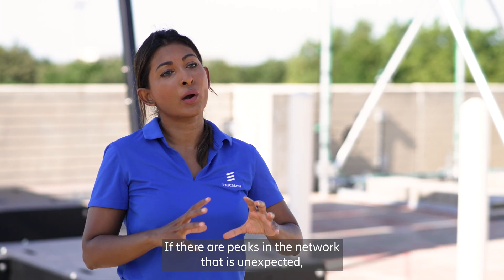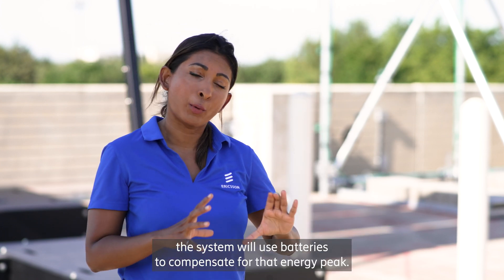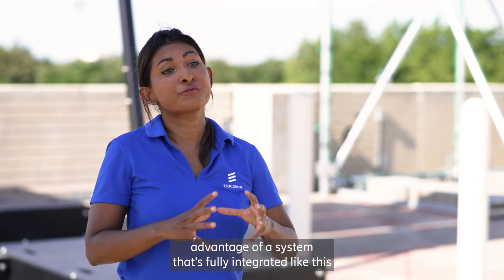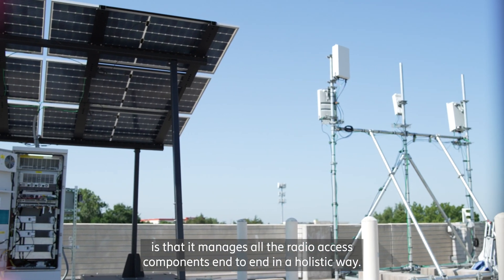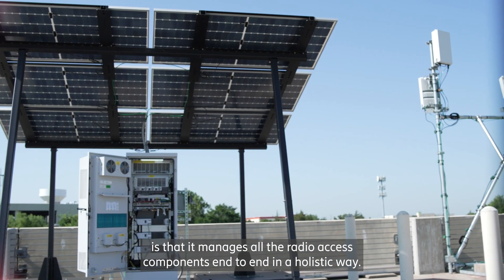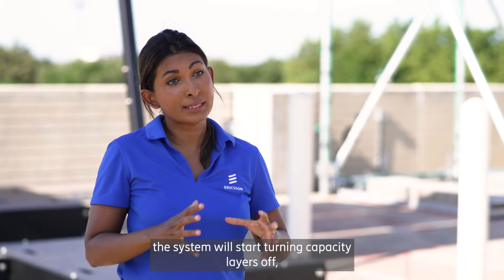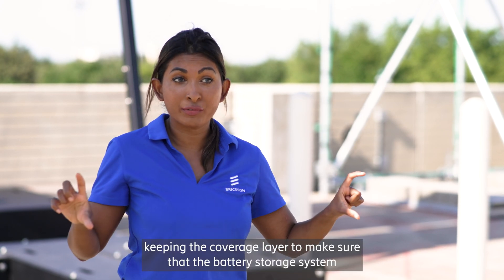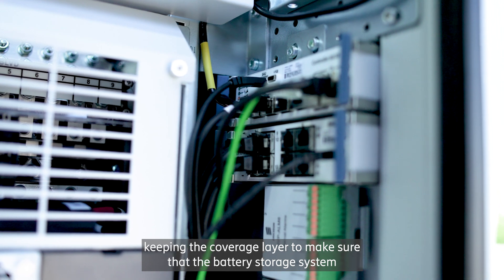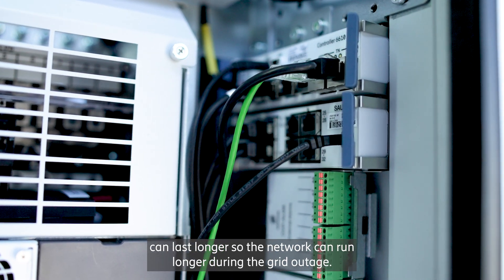It can be a totally off-grid site. If there are unexpected peaks in the network, the system will use batteries to compensate for that energy peak. The main advantage of a system that's fully integrated like this is that it manages all the radio access components end-to-end in a holistic way. For example, if there's a grid outage, the system will start turning capacity layers off, keeping the coverage layer to make sure that the battery storage system can last longer, so the network can run longer during the grid outage.